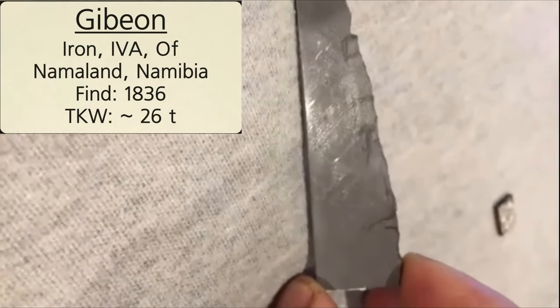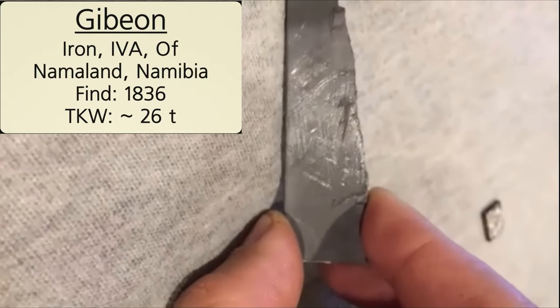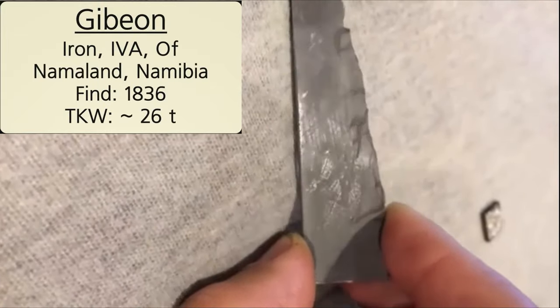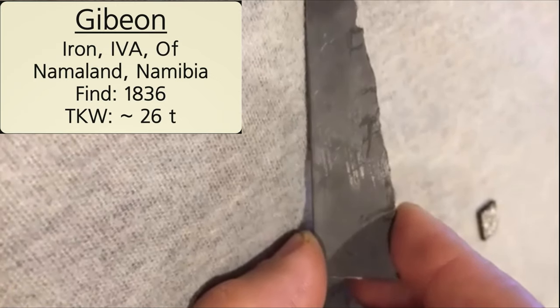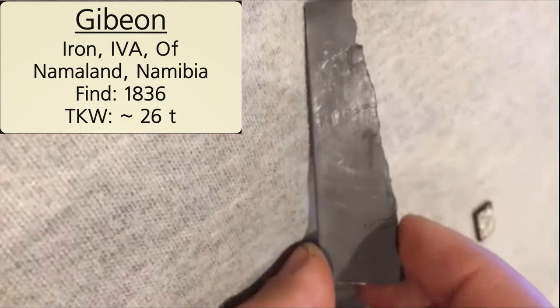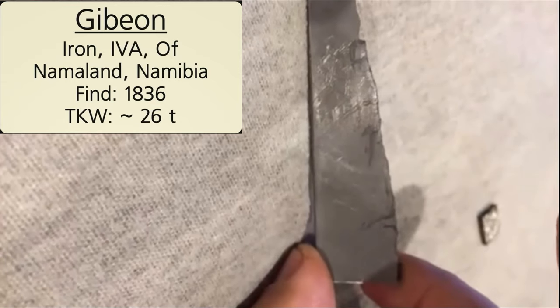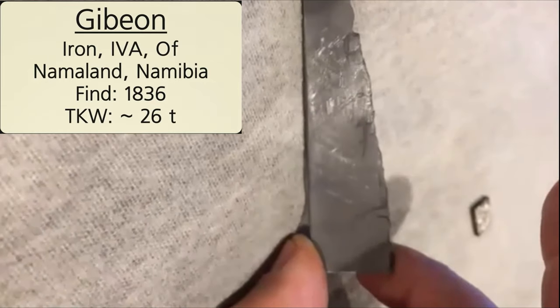Gibeon has decent availability and a nice structure. This is actually a piece of the Gibeon anvil. We talked about Tucson being an iron where both members had been used as anvils — Gibeon was also used as an anvil. You can see the top surface here; all those little dark marks are actually closed-up regmaglyphs that have been beaten and pounded flat.